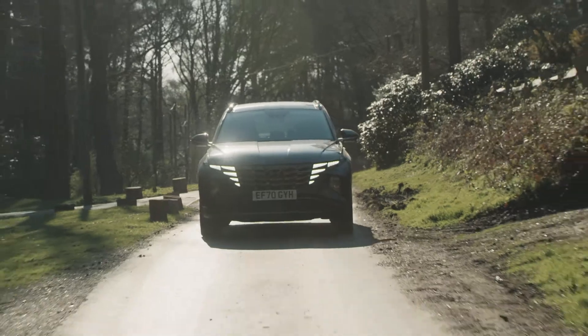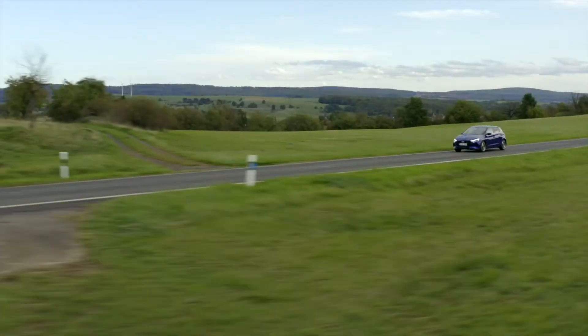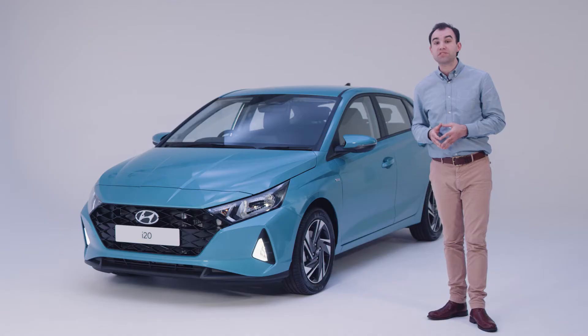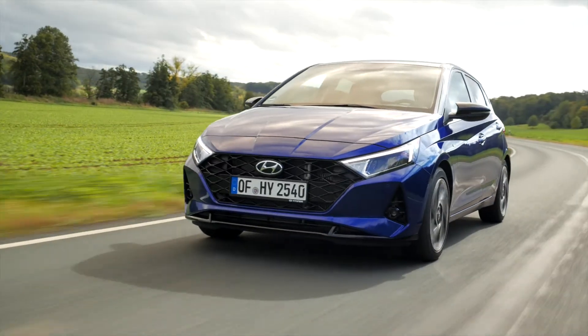Hyundai's mild hybrid technology, as used in the all-new Tucson or the all-new i20, improves the powertrain's economy and CO2 emissions by up to 11%, depending on the vehicle's specification.